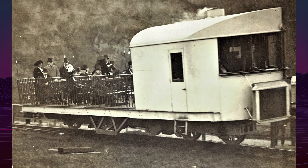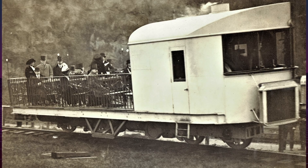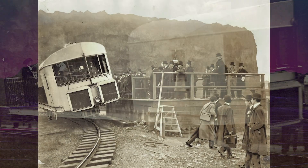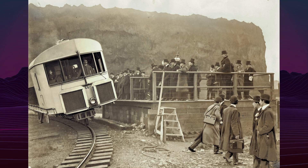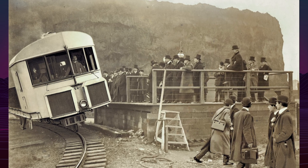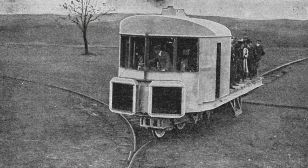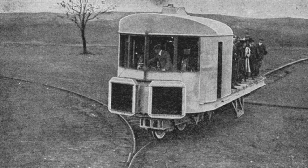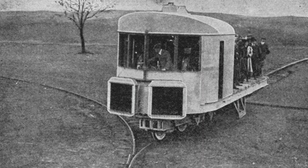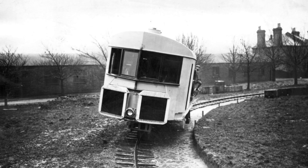In November 1910, a public demonstration was held at the Royal Navy Engineering School in Gillingham, Kent. The vehicle successfully carried 32 people and remained stable while stationary and during sharp turns. Winston Churchill attended the demonstration and supported further development. Brennan proposed applications for passenger transport and military use, including deployment on uneven terrain.